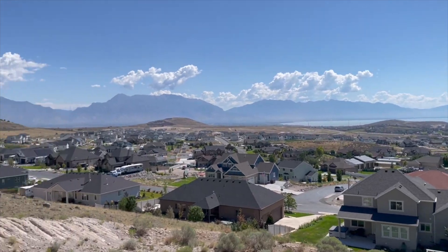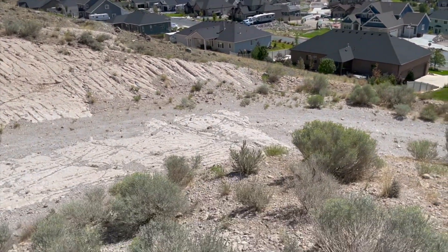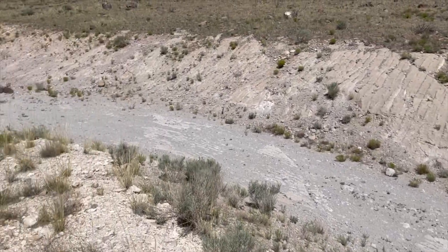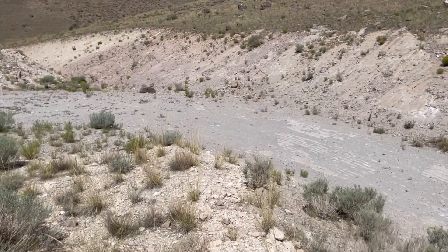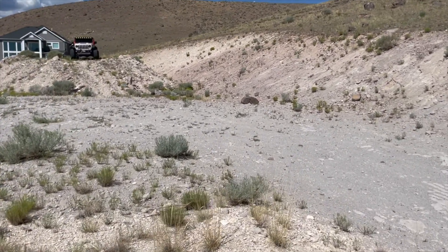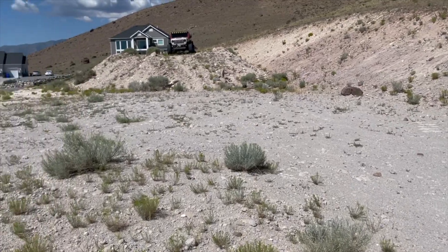See all those beautiful homes. This has a really nice driveway — it's kind of been cut already into it. And what I really wanted to focus on today is the fact that this lot, once you get up here, is completely flat.